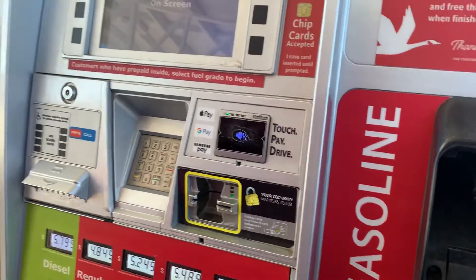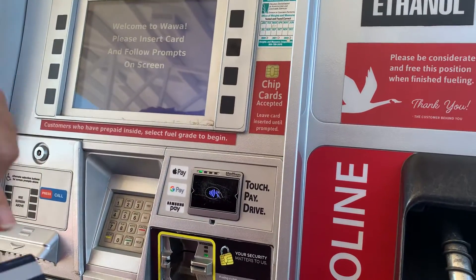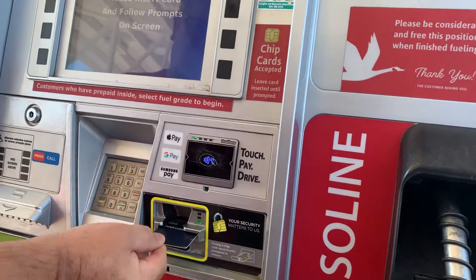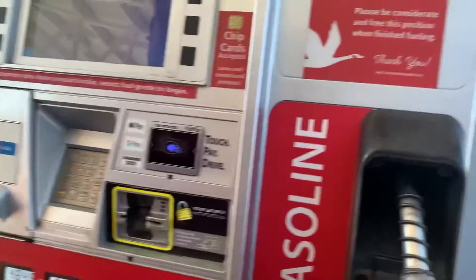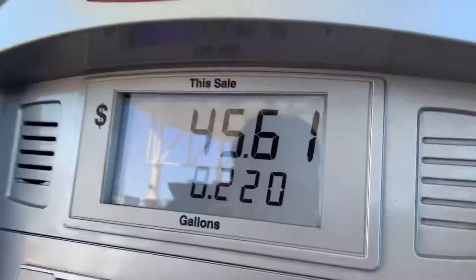All right, we're here at the gas station — at Wawa in Manassas, Virginia. This is very nice, you see what it was.